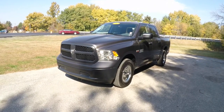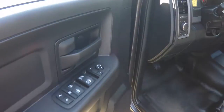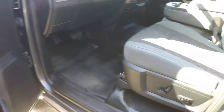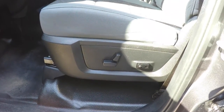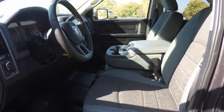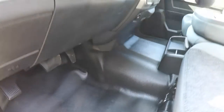Alright, let's take a look at the interior. Inside we have power heated mirrors, power windows, and power door locks, as well as an eight-way power driver's seat with two-way adjustable lumbar support. As you can see, it has the vinyl flooring.